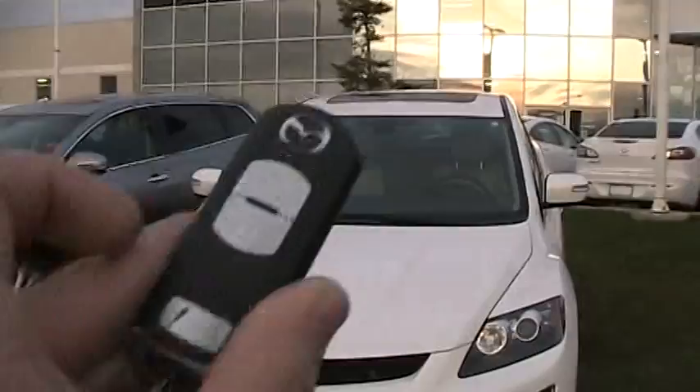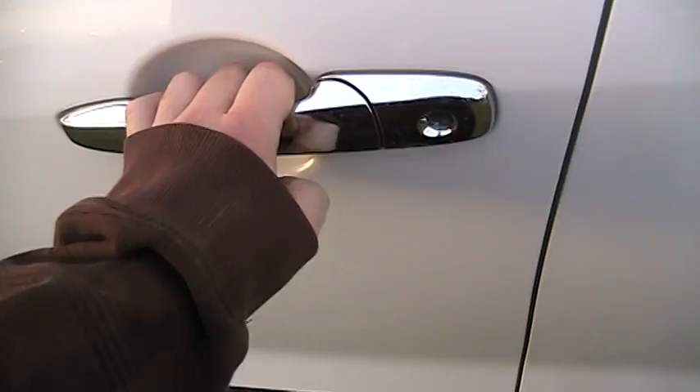Without further ado, let's go ahead and start it up and let it run. This one here is for sale at Maple Mazda. This one also has smart key access — make sure you have the key in your pocket. You can see it's unlocked. Push the button to lock it, then after waiting a second, push the button again and it automatically unlocks the car.